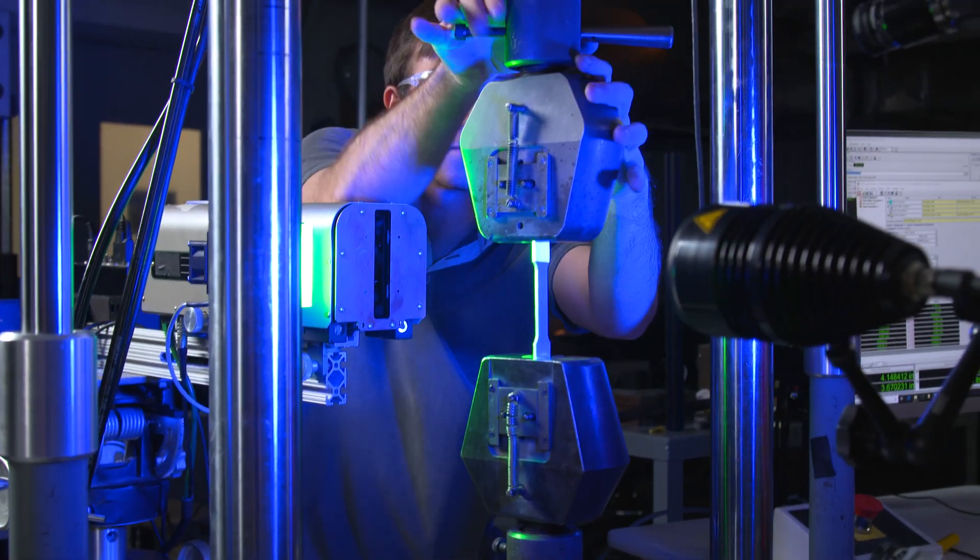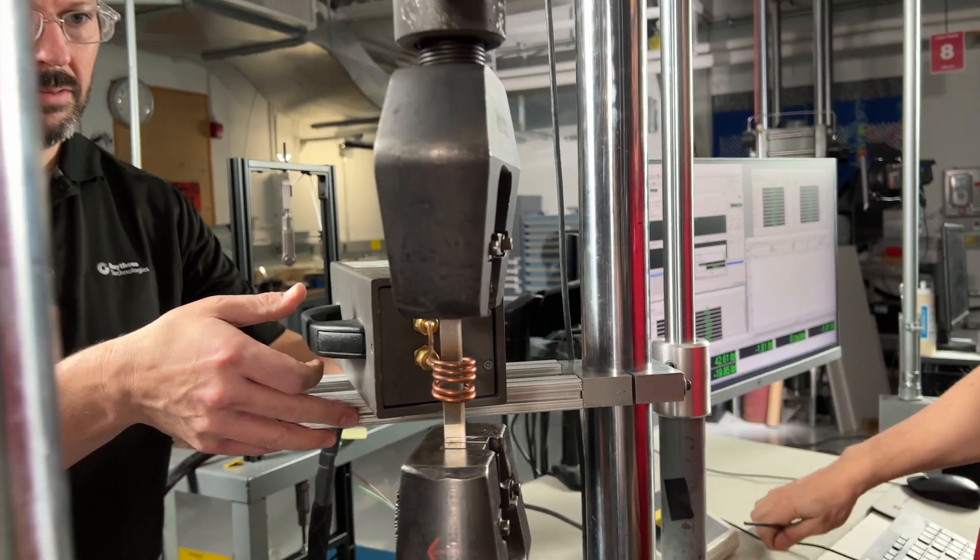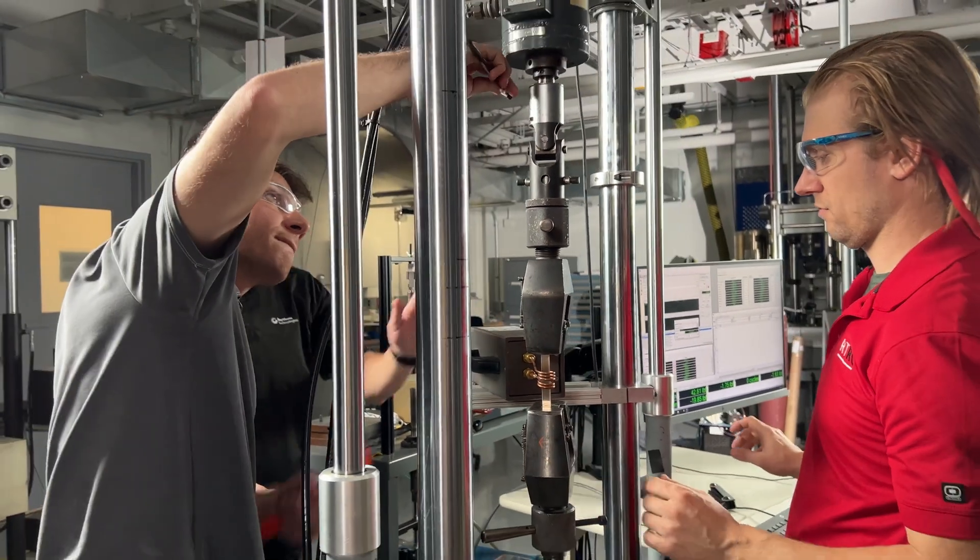Our challenge was to come up with the next generation alloy. Generally, if we want to find a new alloy with 100 degrees more operational temperature, it can take a decade or two. What we are trying to do is reduce this development cycle to just a few years — with machine learning and AI, we think we can do that.